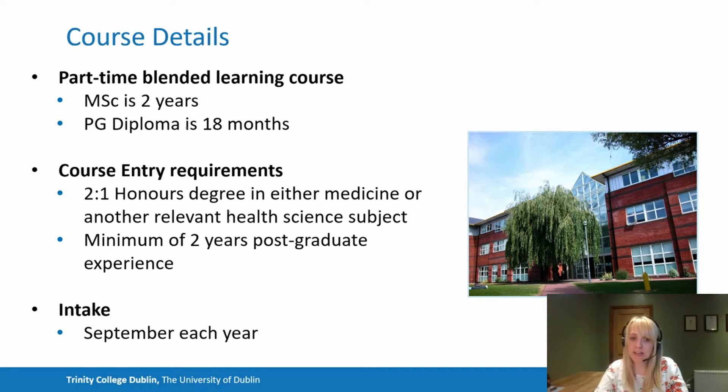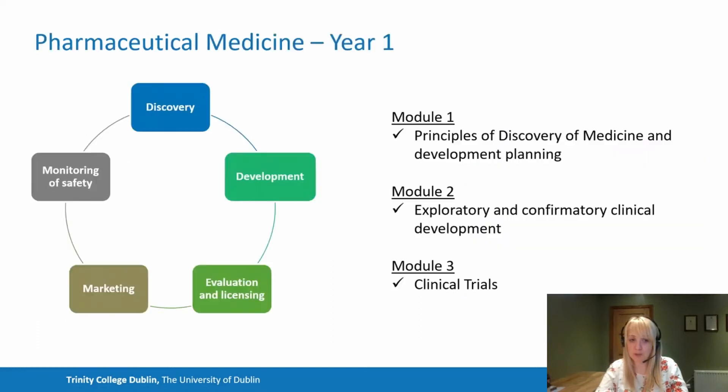The course commences in September and we have intake every year for student enrolment. In year one of the programme, we cover modules one to six. Module one looks at the initial principles of discovery — drug screening and high throughput mechanisms — but we also give you an overview of the full encompassment of pharmaceutical medicine. We lay the foundation for the entire programme in module one to give you insight into key topics.